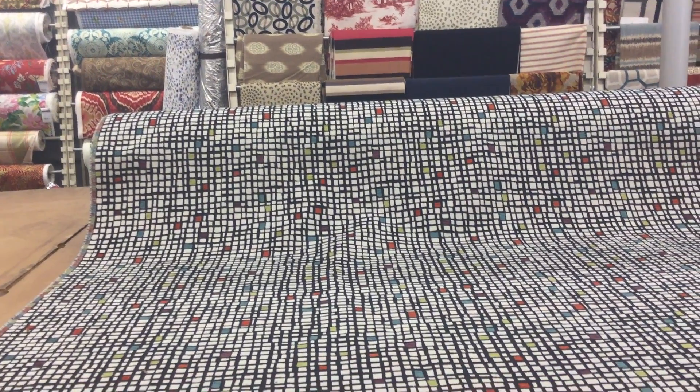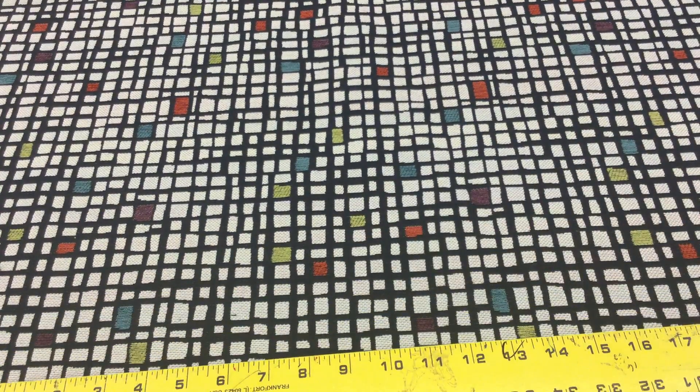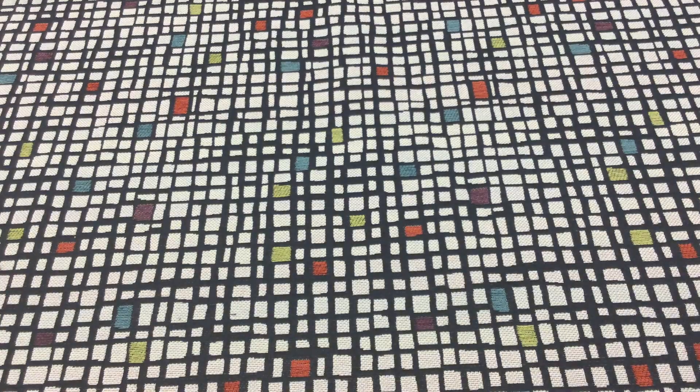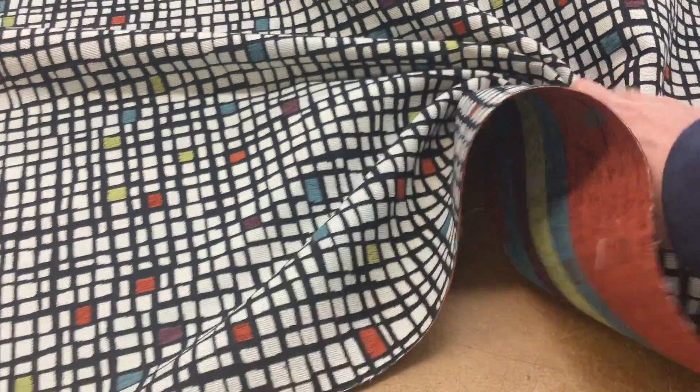Now we'll zoom in and show you a closer look — this is the scale. The back side is non-finished; it is not reversible. The fabric is 54 inches wide.